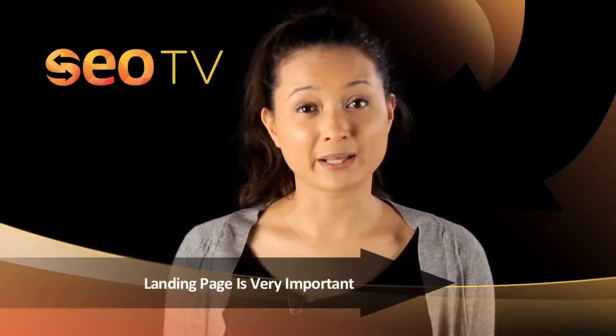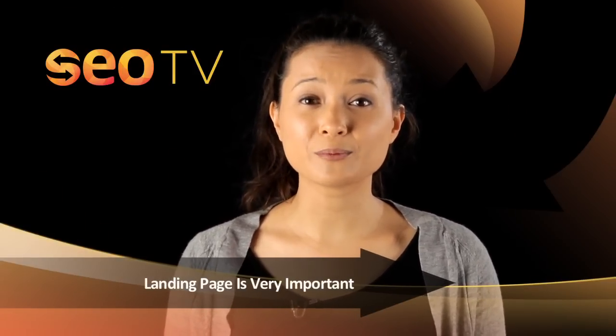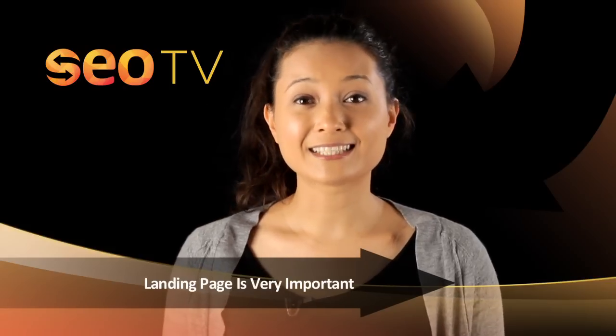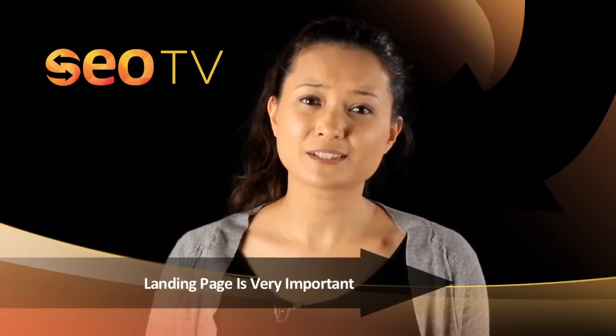Don't forget about your landing page — where you plan on directing users. First, make sure to have a landing page that leaves a good impression of your overall website and allows users to easily navigate the rest of your site. Secondly, when beginning your campaign, conduct landing page tests and send people to different pages from your website.